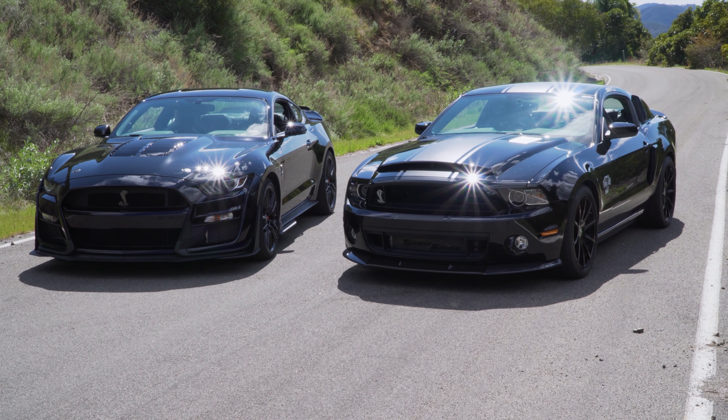In this episode, we're comparing the new 2020 Shelby GT500 up against — not the GT350, but its actual predecessor, the 2014 Shelby GT500.